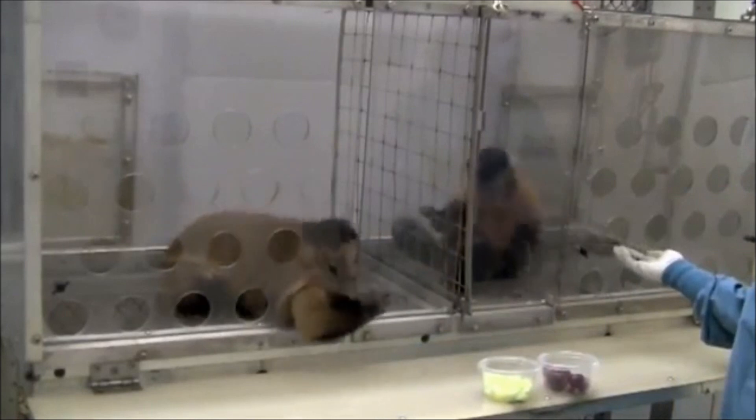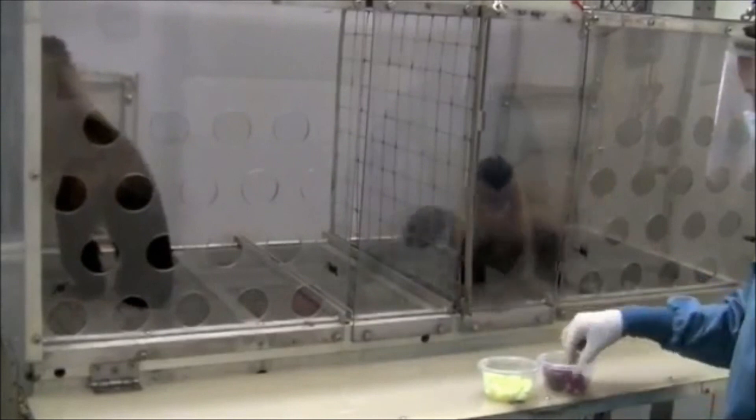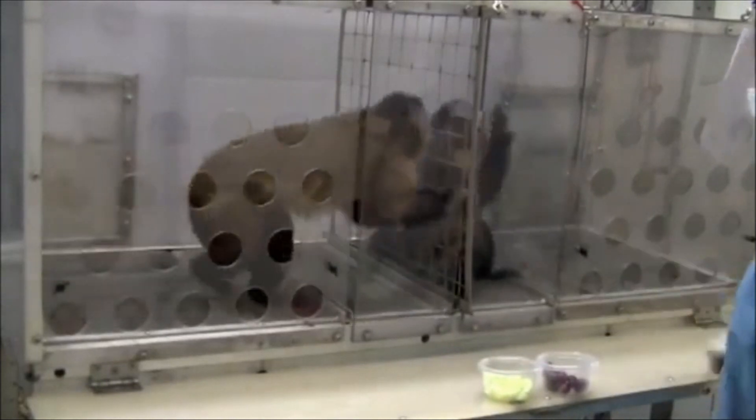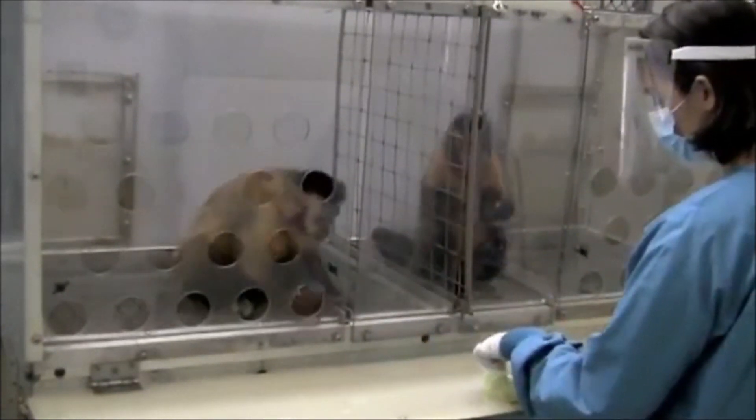The other one needs to give a rock to us, and that's what she does — and she gets a grape and she eats it. The other one sees that. She gives a rock to us now and gets cucumber again.